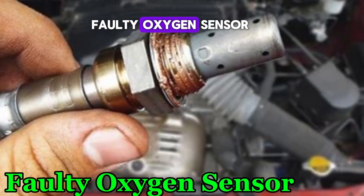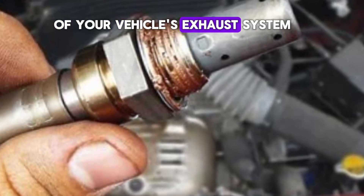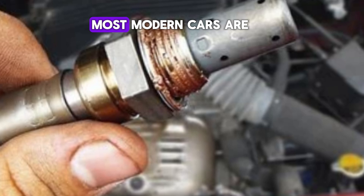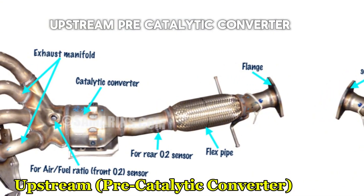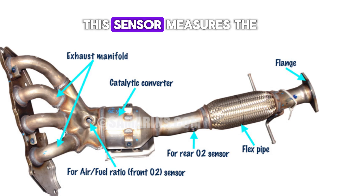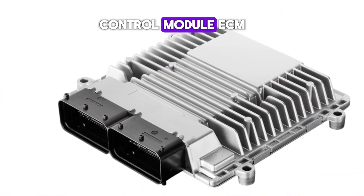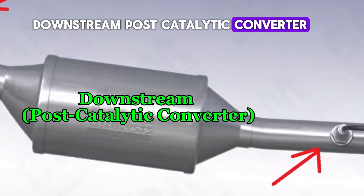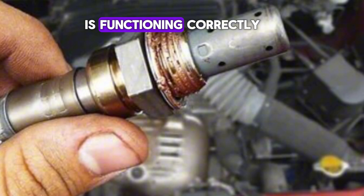Number 2: Faulty Oxygen Sensor. The oxygen sensor, often called an O2 sensor, is a crucial component of your vehicle's exhaust system. It measures the level of unburned oxygen in the exhaust gases as they exit the engine. Most modern cars have one or more oxygen sensors. The upstream sensor, before the catalytic converter, helps the engine control module adjust the air-fuel mixture. The downstream sensor monitors the catalytic converter's efficiency and ensures it is functioning correctly.